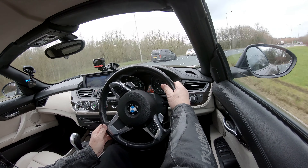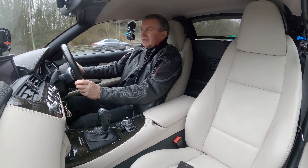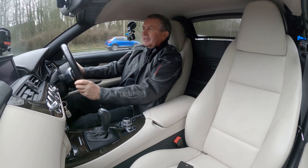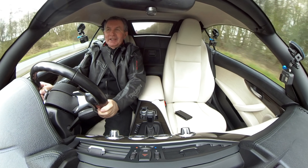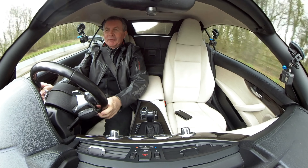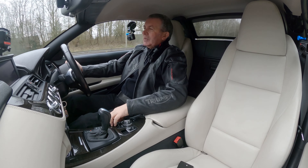You've got the iDrive control here with navigation. You can have it full screen, or if you press the option there and click on split screen, it shows you what's playing on the radio. But to be fair, the full screen looks a heck of a lot better, so we'll have it like that. And then off we go — great sounding engine. I've had a few of these in my time.